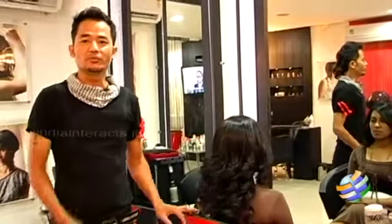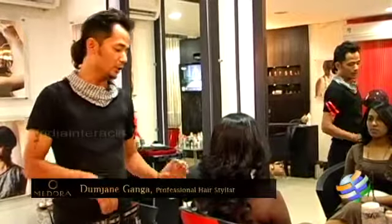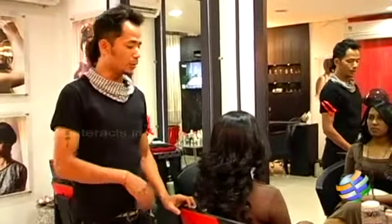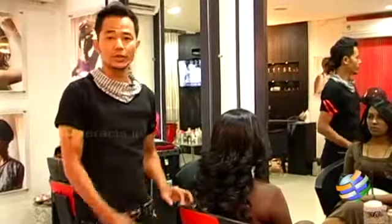Hi, my name is Ganga Dumjan. I'm from my daughter's salon and spa. As I showed you in the last episode how to make curls with a flat iron, today I'm going to show you how to up-style your curly hair.